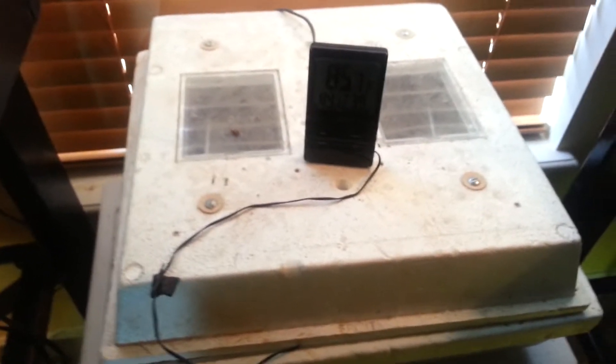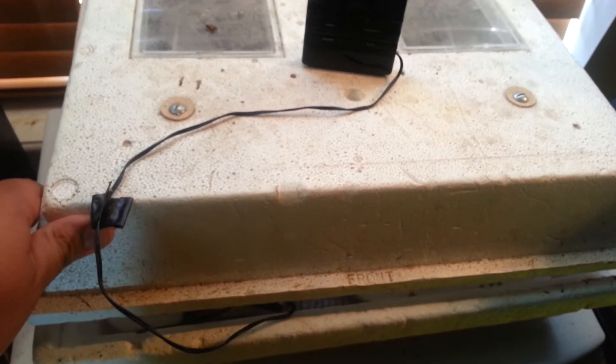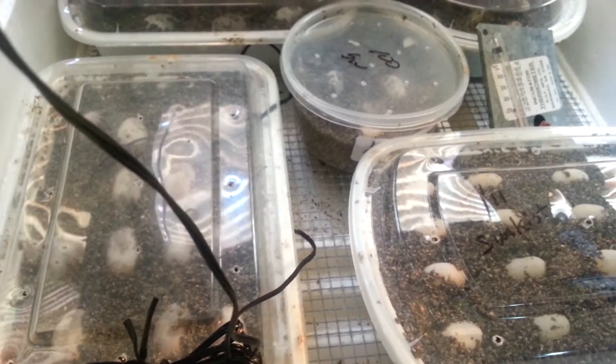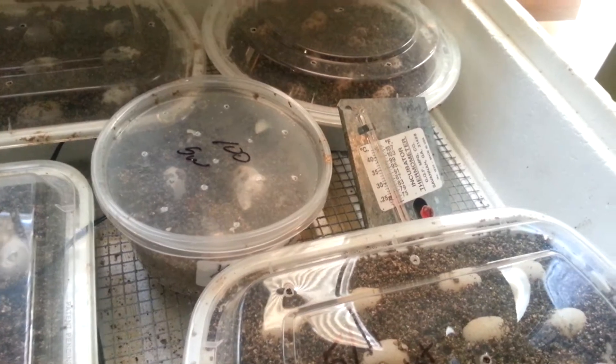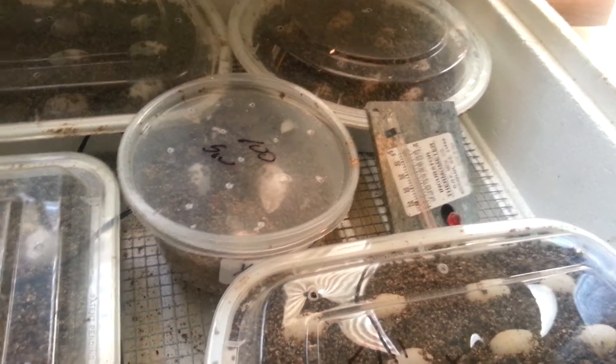Quick update on the eggs — 41 bearded dragon eggs total and I think eight leopard gecko eggs. Don't know if the leopard gecko eggs are fertile or not, but we'll see soon enough.